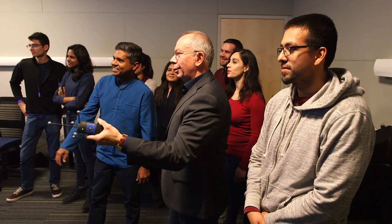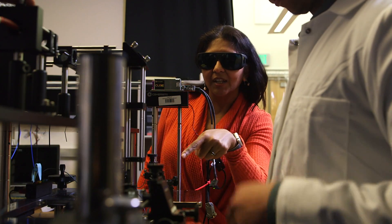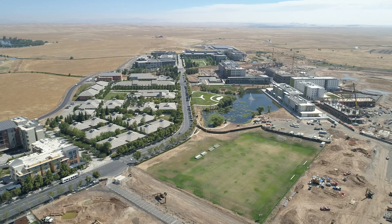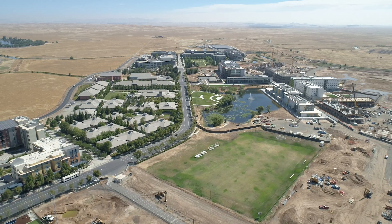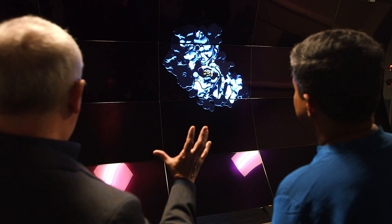The Center for Cellular and Biomolecular Machines is an interdisciplinary center that brings together more than 20 faculty labs from across physics, bioengineering, material science and engineering, chemistry and chemical biology, and molecular and cell biology to study how biological entities come together to achieve function. UC Merced is a new institution established about 15 years ago, and it was established without any departmental boundaries — and even now, even though we have grown a lot, that still is part of our basic DNA.